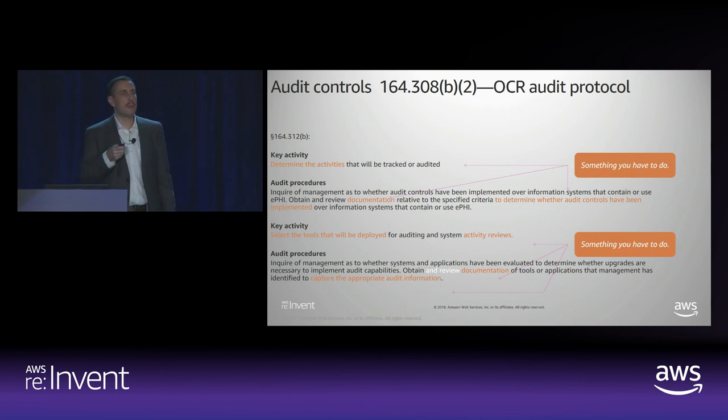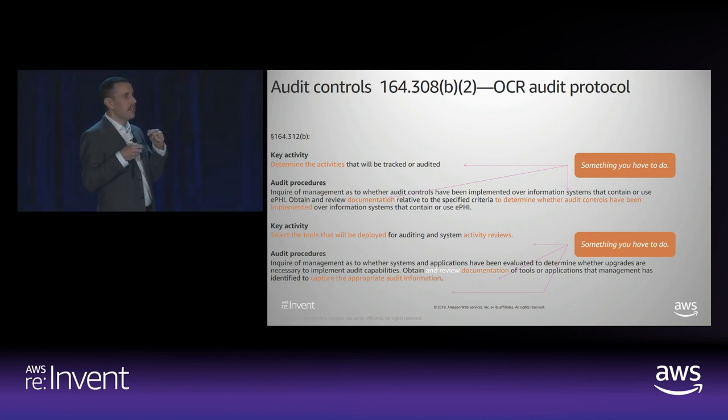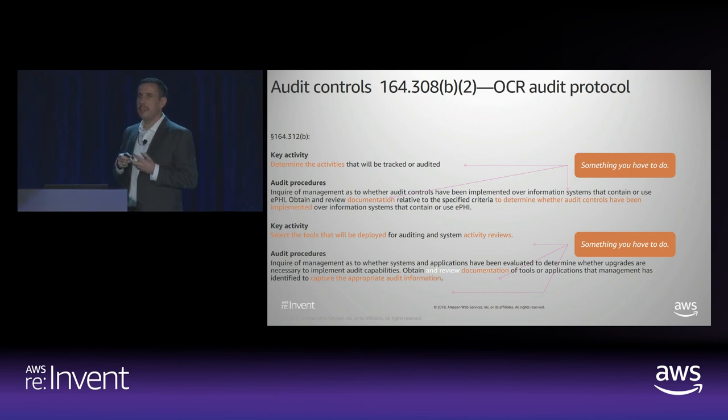When the HIPAA security rule first rolled out many years ago, the Office of Civil Rights — the OCR — didn't really do much about it. But then a few years ago they made a pivot and now they can do some proactive audits of your deployed infrastructure where you're known to be handling sensitive data or patient data. You want to make sure to be aware of that. They have certain requirements — the first one is that you'll be able to determine the activities that will be tracked or audited. We say it's a blanket everything. And the second thing is what tools will be used to support that audit — these are services that we provide, but we need you to configure, enable, and deploy.